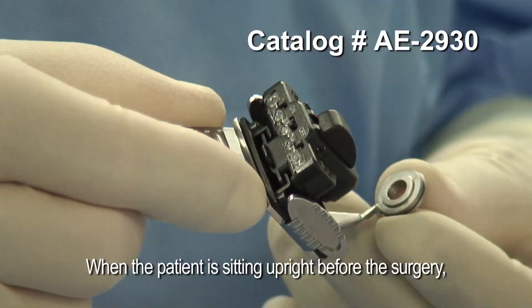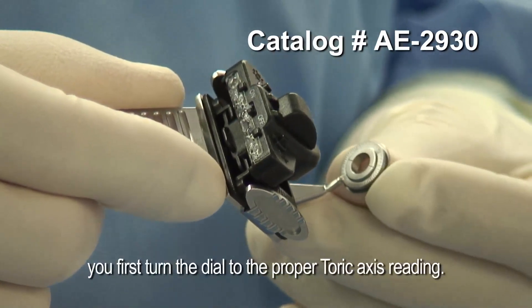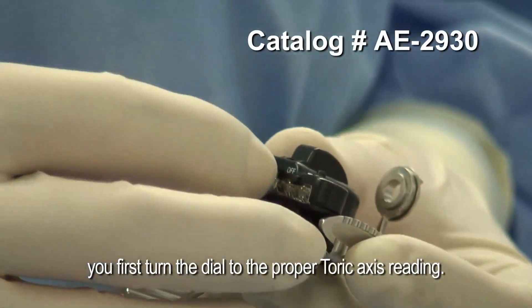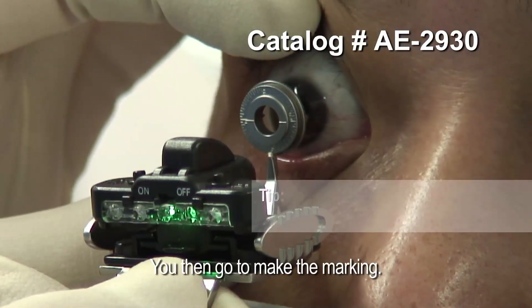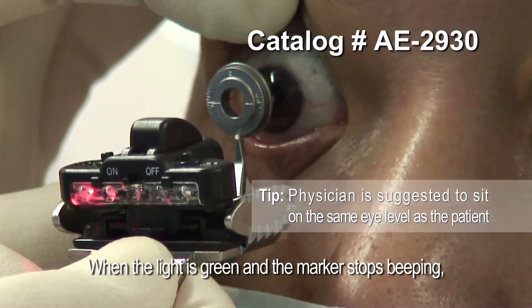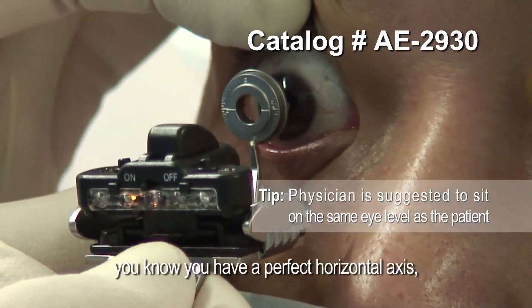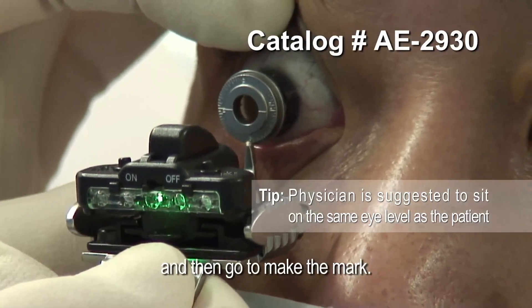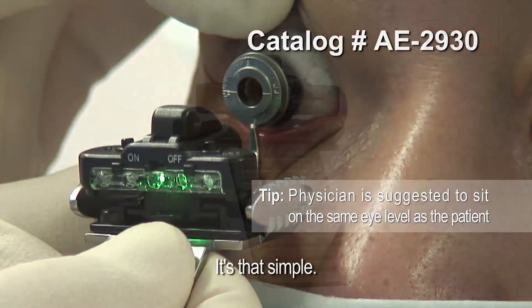It is simple. When the patient is sitting upright before the surgery, you first turn the dial to the proper toric axis reading. You then go to make the marking. When the light is green and the marker stops beeping, you know you have a perfect horizontal axis, and then make the mark. It's that simple.